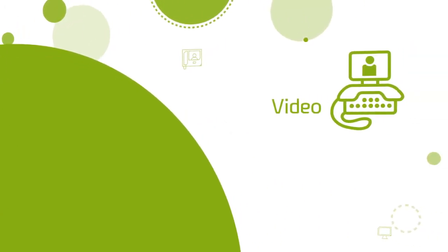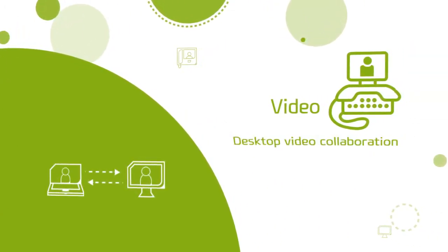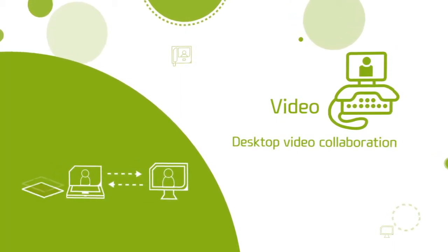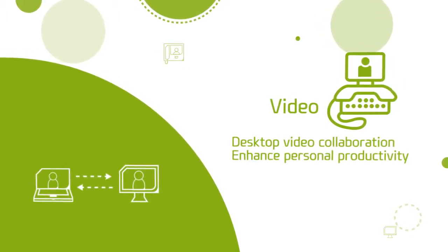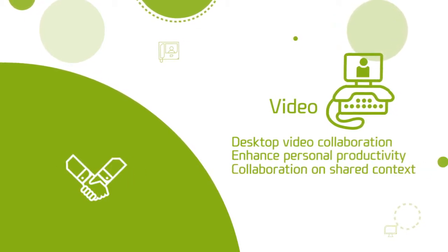Video. Ericsson LG Enterprise provides secure and high-quality desktop video collaboration features. With full-featured video conferencing services, all employees' productivity will be highly increased. Through the video solution, users can experience collaboration on shared content.